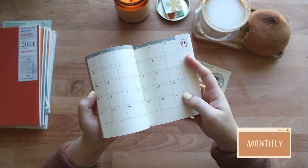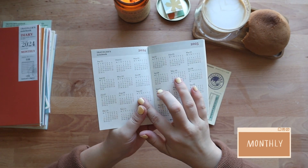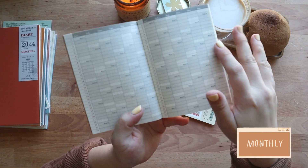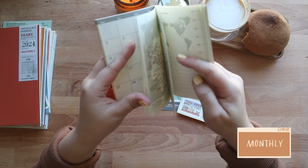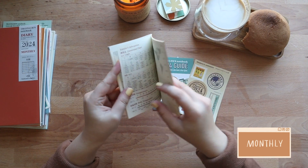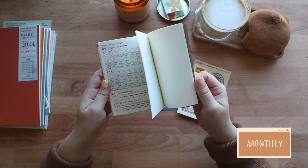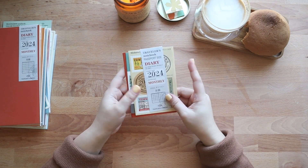This refill opens with an overview of the current and following year. Next it has the year at a glance — if you have appointments to write down for eight months from now, this is great. This refill starts in December of 2023 and ends in January of 2025. It has the world map on the back — it's a Traveler's Notebook after all. It also has a conversion chart page in the back, a page for your travel plans, and some blank pages in the back for extra notes. And that is it for the passport size.